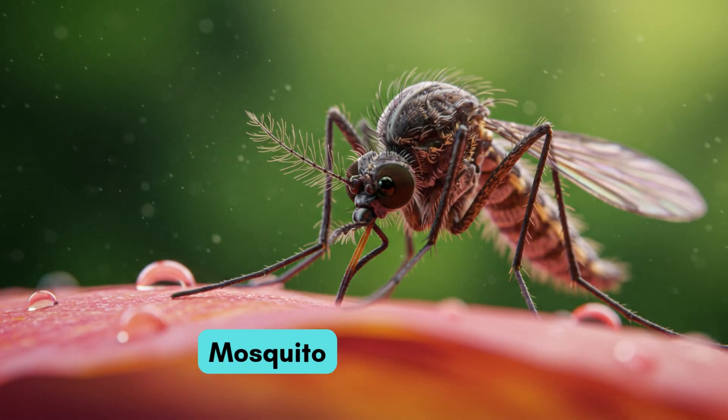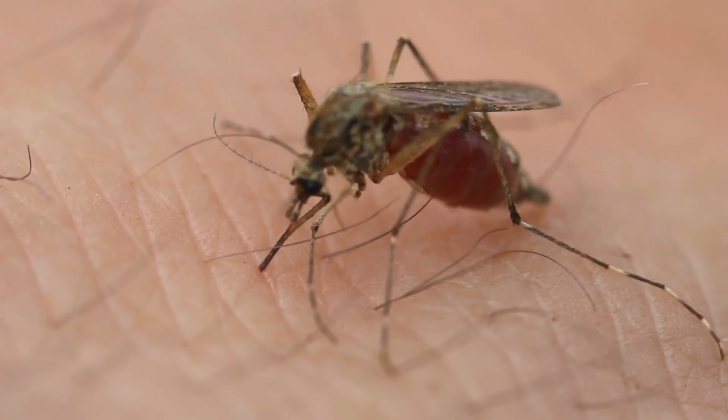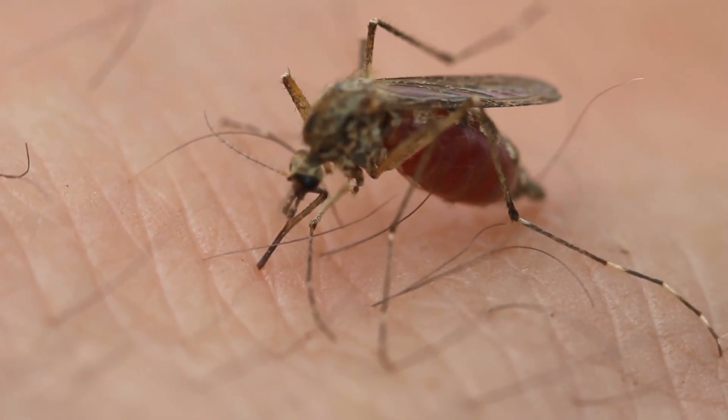Here is the small mosquito. It bites humans and animals. We should protect ourselves from it.